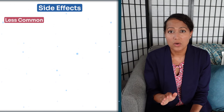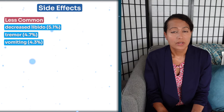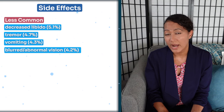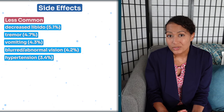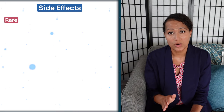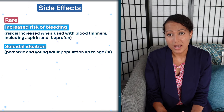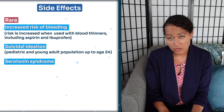Less common side effects include decreased libido, tremors, vomiting, blurred or abnormal vision, hypertension, and palpitations. Some rare side effects that may occur include increased risk of bleeding, suicidal ideation, serotonin syndrome, and seizures. I do cover the rare and dangerous side effects of antidepressants more thoroughly in a separate video, so if you missed that, go ahead and check that out.